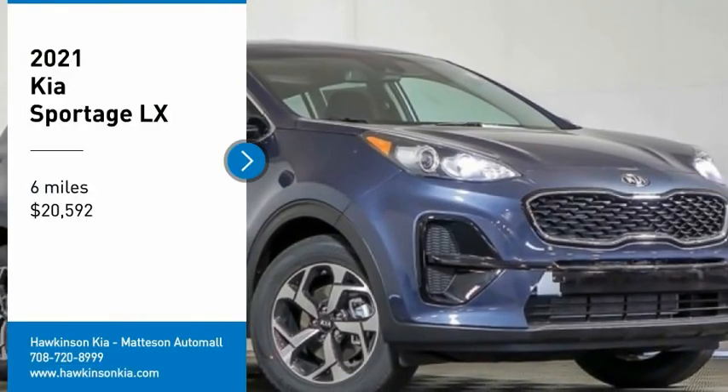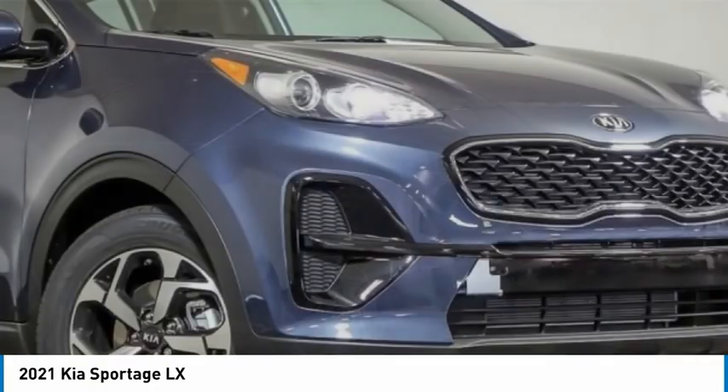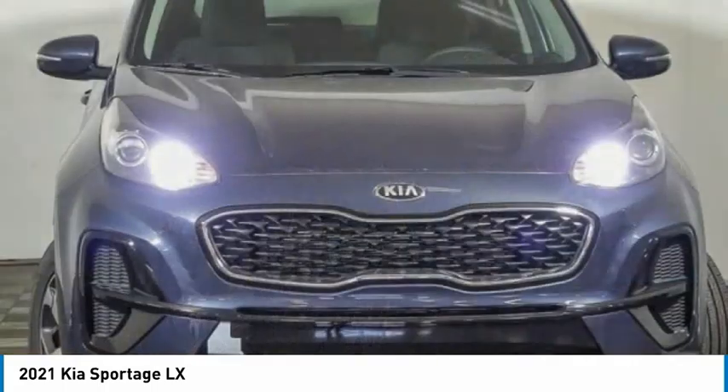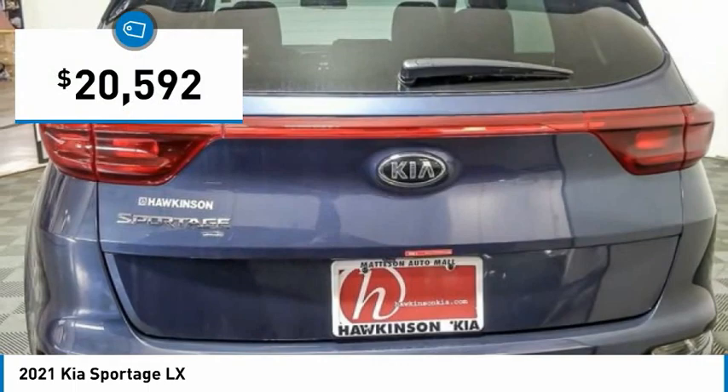Make a great choice today with the 2021 Sportage. With its sleek and stylish exterior and its roomy, feature-laden interior, the Sportage both looks good and performs well on the road, and is priced below $25,000.